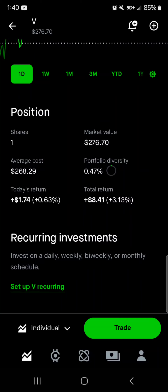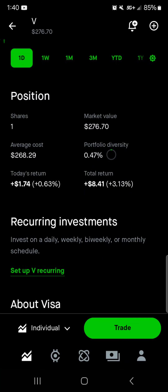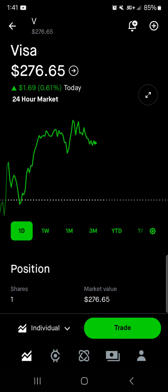Then we got Visa at $276.70 — one share, market value reflects the price since we only have one share. Average cost is right around $270 per share. Around half a percent of the portfolio is in Visa. Today we're up $1.74. Total we're up $8 with a 3% return. I would purchase this stock right around $280 to $285 as my cutoff. This will be the second biggest position right behind Apple, and I'm super excited to pay off my credit card debt so I can take advantage of building up some of these smaller positions.